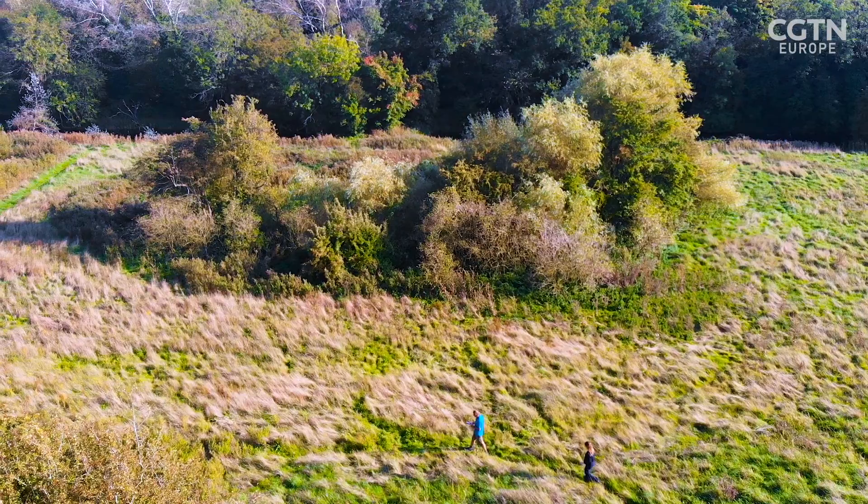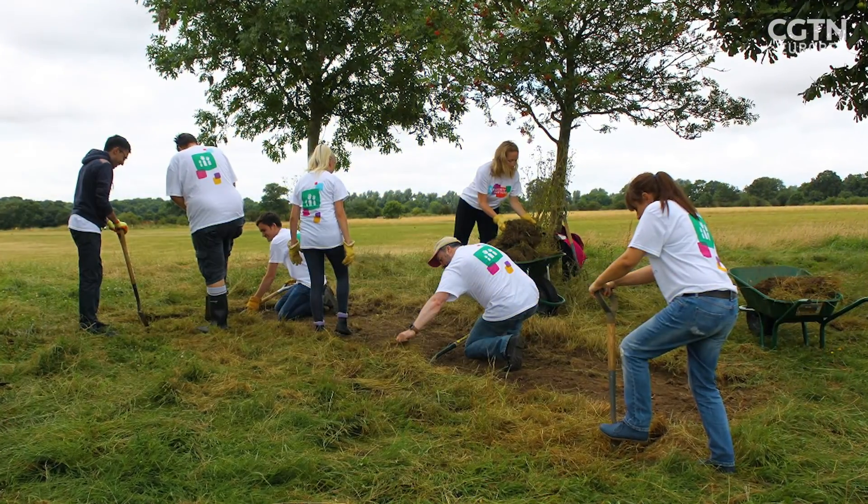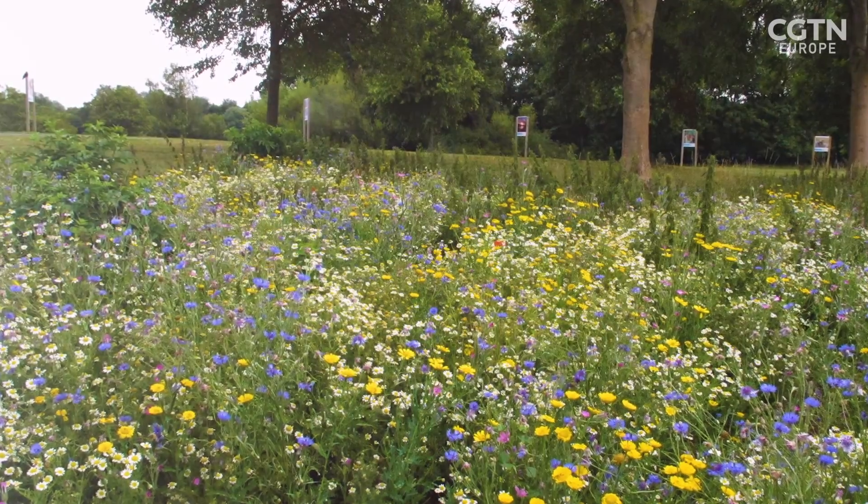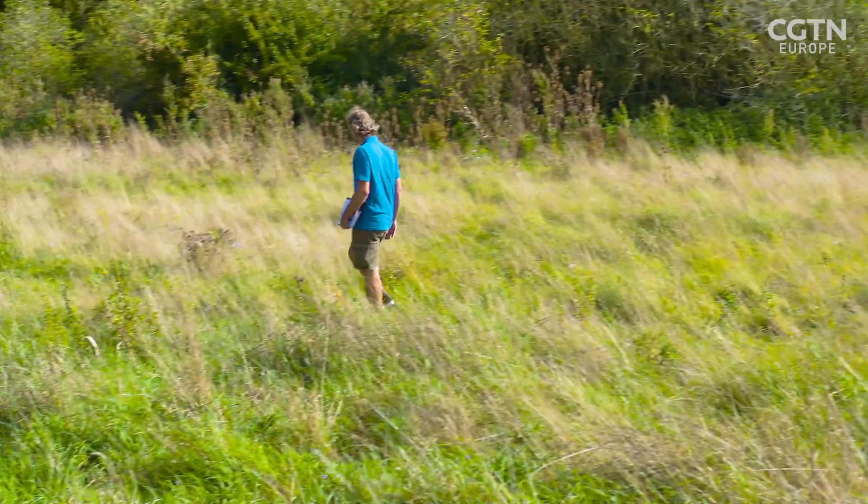The meadow had become very degraded, and then a whole army of volunteers came out here and sowed seed on the ground. At the right time of year it looks absolutely fantastic — it's full of flowers. So now we just need to try and find some.